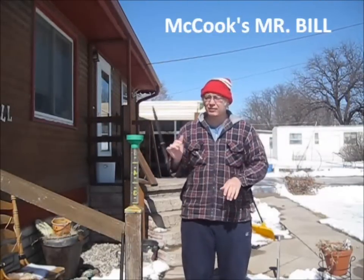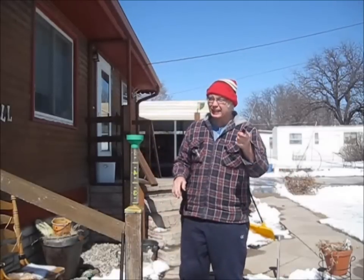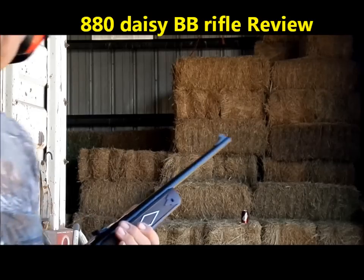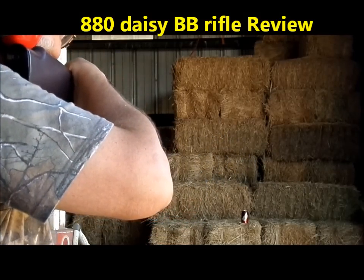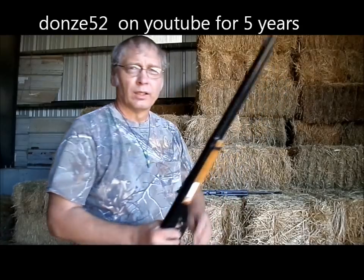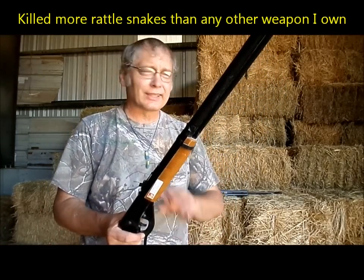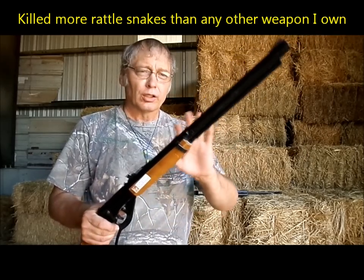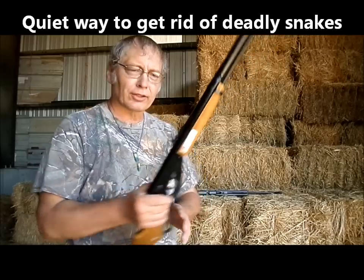Today's video is not on knives, though it could be of course, but the trick is that there are other tools that you can use. Now all of you know that I have a Red Rider BB gun, and it's killed more rattlesnakes than all the other guns that I've ever been around. It's just an efficient low-velocity single-cock gun that does the job for me very accurately and cheaply.